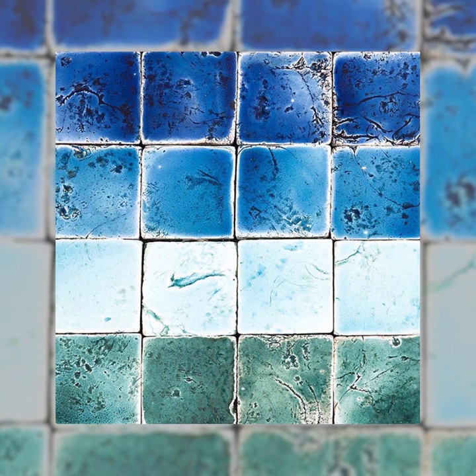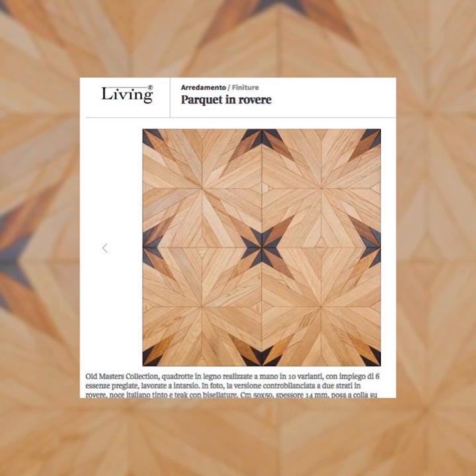It's handmade and hand painted by our artisans. This is our Alessi wood tile, featured in Living by Corriere della Sera, which is one of our mainstream newspapers in Italy. It's an engineered parquet, two layers, wear layer in hog, stained walnut and teak.